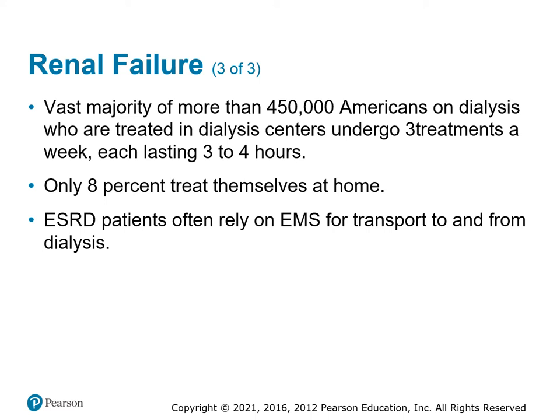About 8% of patients do peritoneal dialysis at home. A big portion of non-emergency EMS transports involve moving patients from their residence — whether a home, apartment, or long-term care facility — to a dialysis center, multiple trips moving multiple patients back and forth throughout the day.